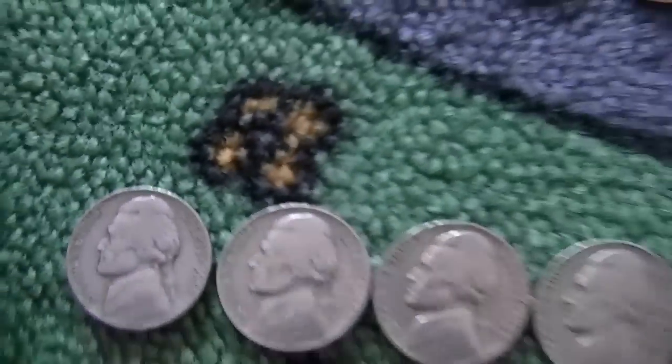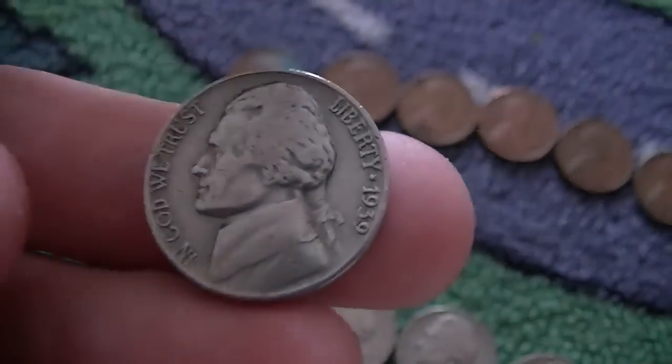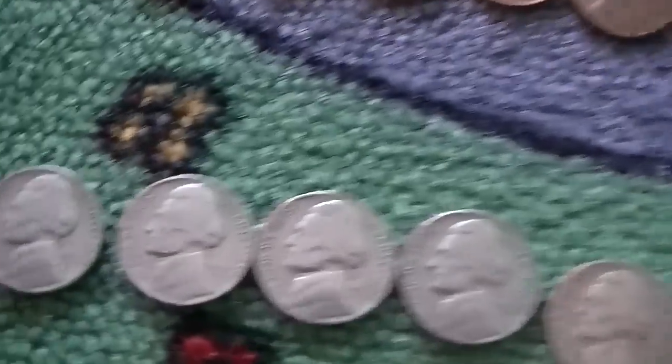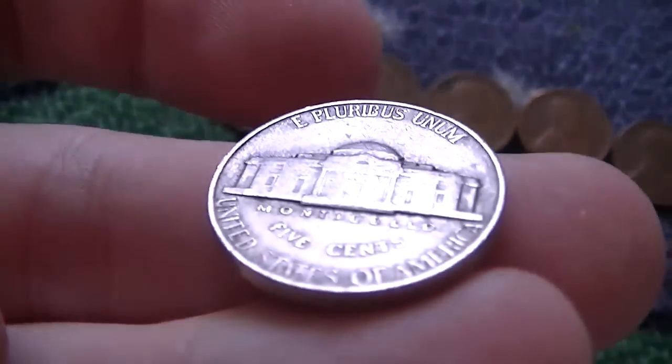I got two 1939 nickels — back on track with those 1939 nickels, very happy. I think I'm up to like four or five straight boxes finding these bad boys. Still no double die Monticello — that would be a doubled die on the wording down there.